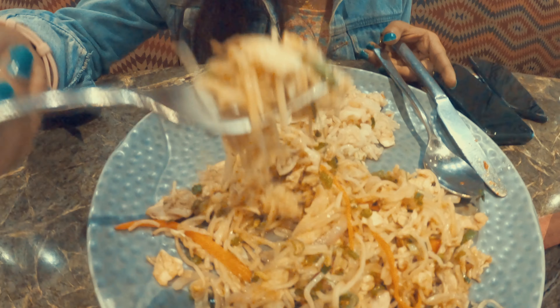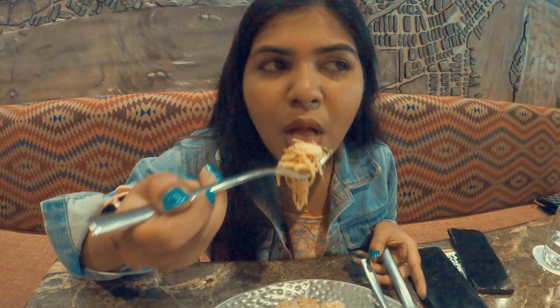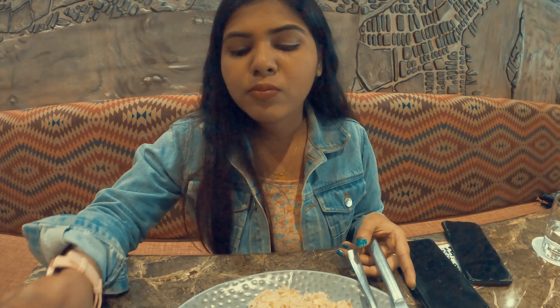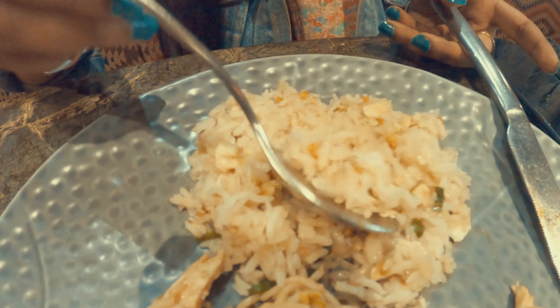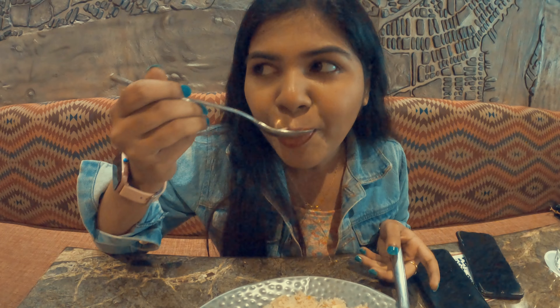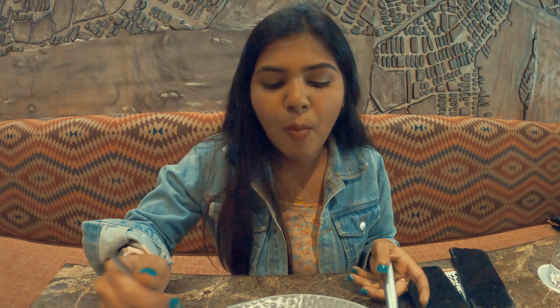The noodles are totally amazing — not spicy at all but still good with flavours. Here is our fried rice. This food doesn't need any curry, you can try it as is.